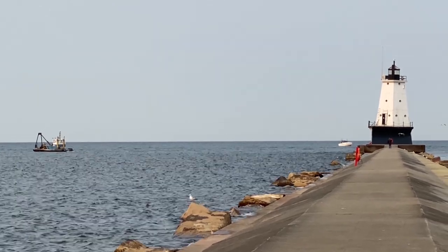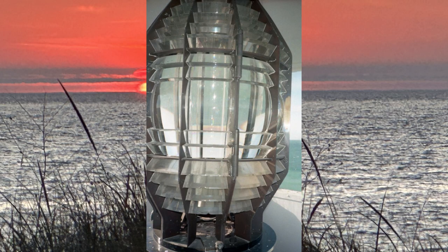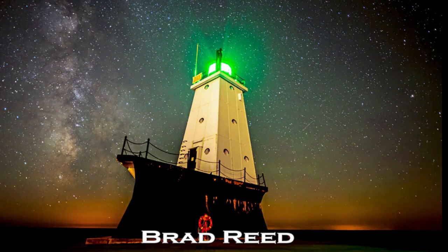The tilt caused the beam from the lantern's Fresnel lens to be out of focus. This problem was resolved on October 17, 1995, when the Fresnel lens was removed and replaced with a modern 300-millimeter acrylic optic. The Fresnel lens was displayed at White Pine Village for several years. After being restored in 2016, the lens was moved to its current location at the Port of Ludington Maritime Museum. In 2006, the light was changed to green to make it easier for boaters to distinguish it from the background lights of downtown Ludington.